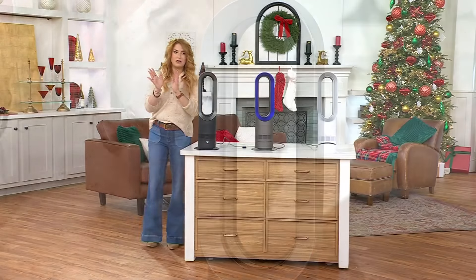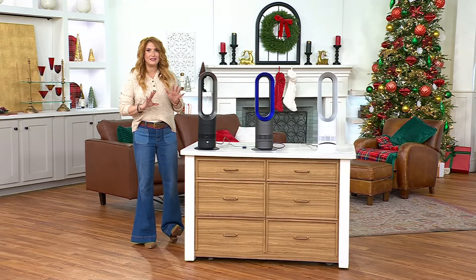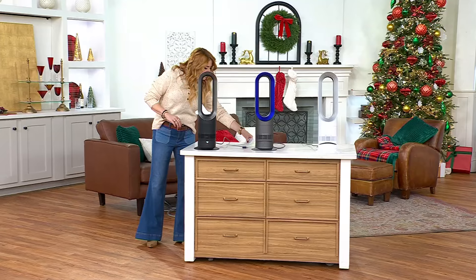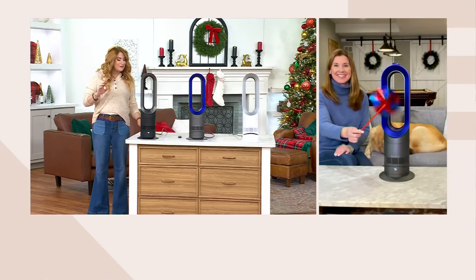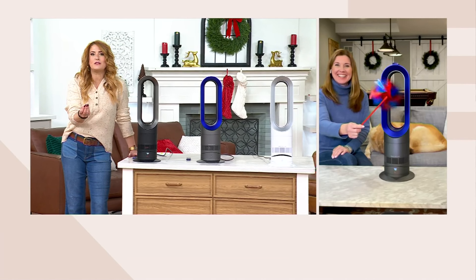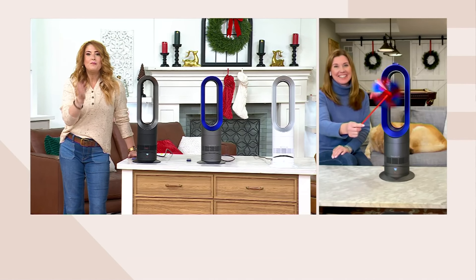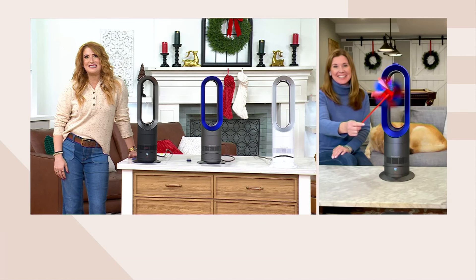We're going to spend the whole hour on this heater and cooler fan from Dyson, the leaders in this technology. Let me invite in Debbie Fejia Cobb, our brand ambassador for all things Dyson. Getting to spend a whole hour with you is always such a treat, and there's always so much to talk about with any Dyson product. This is a home environment product, so we really get to do a deep dive.